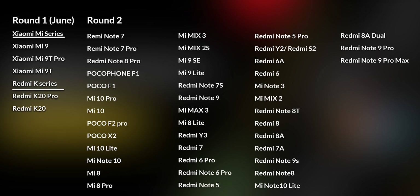The first item on the list is MI 9, 9T, 9T Pro, or Redmi K20, K20 Pro. It is the global variant of MI 9T and 9T Pro.